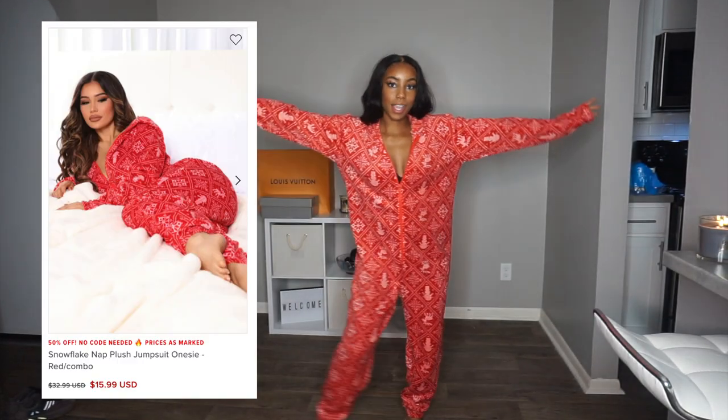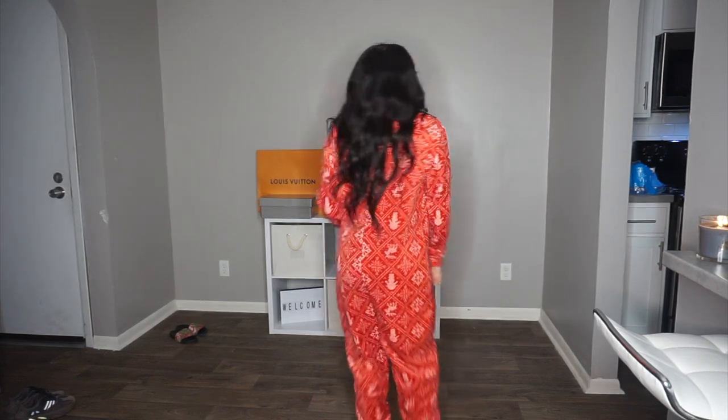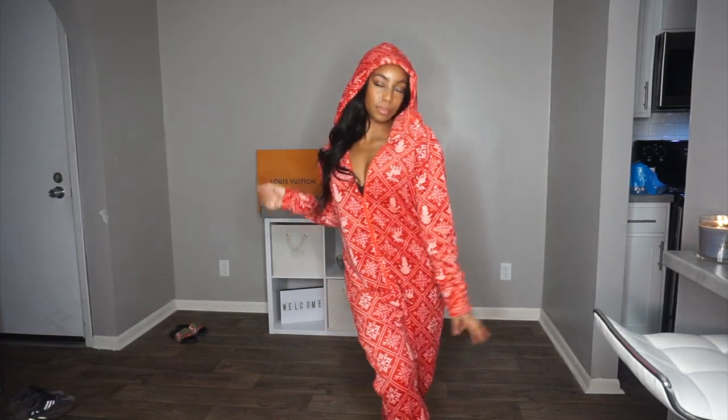Lastly, I have this onesie. Listen, I love me a good onesie — I will sit in a onesie all day if I could. And then the thing about this one, she has a hood. Like, how can you beat that?